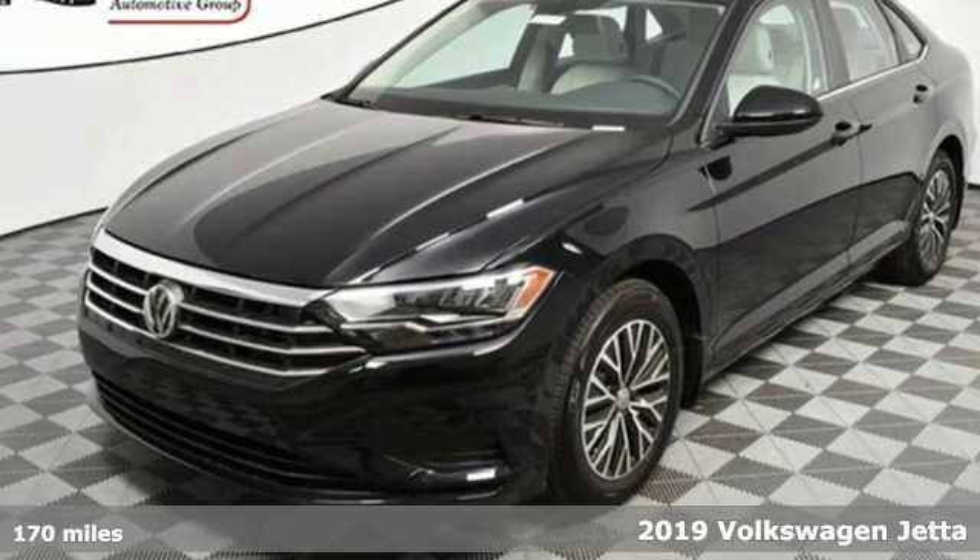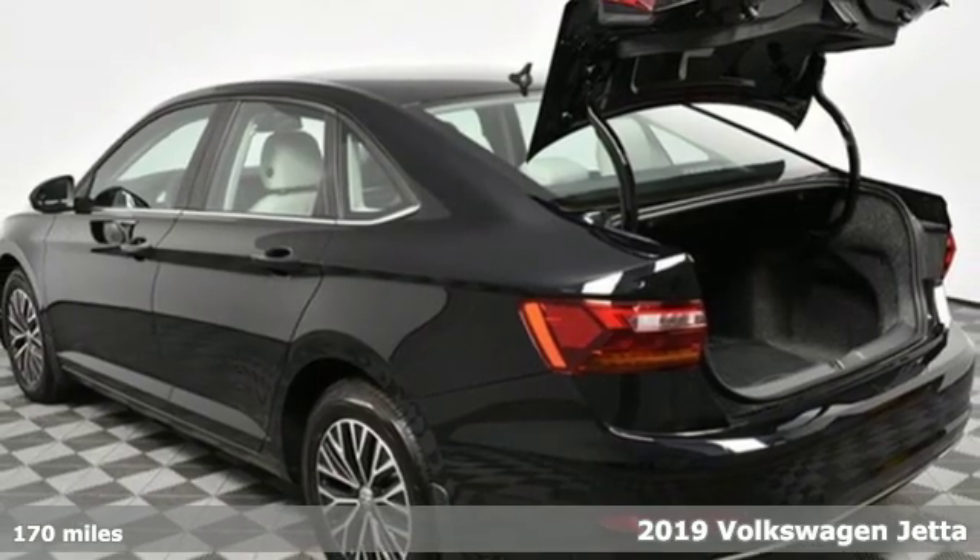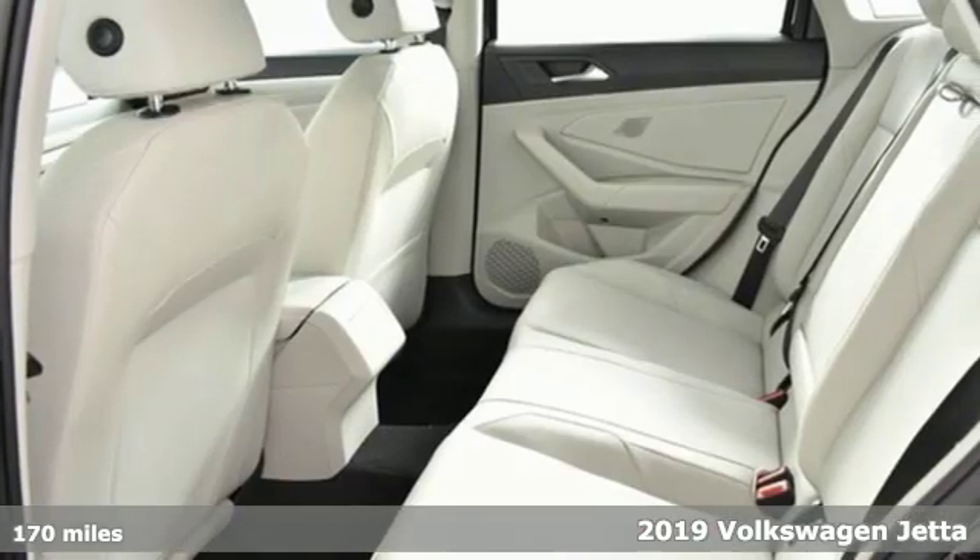It's a new 2019 Volkswagen Jetta. German engineered style, performance, and precision come together to create the perfect compact sedan.